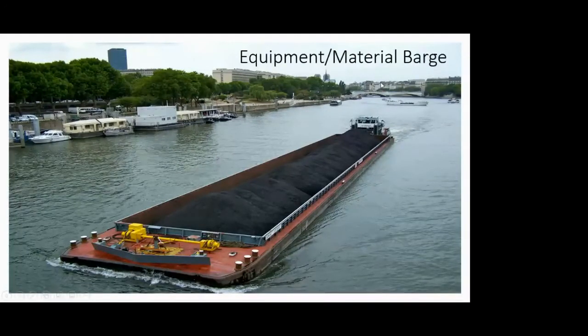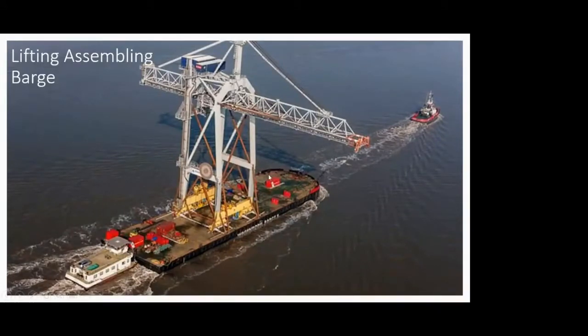Another type of barge is a lifting assembly barge. It is again a floating structure at the bottom, but the difference is we are not loading it with cargo material or containers. Instead, we have assembled a crane structure on it — a sort of mini tower crane. This lifting arrangement is done and the barge is driven into the water by small boats. These types of barges are used for lifting assembly — obviously to lift something. We have seen in dredging different types such as grab dredging, clamshell dredging, ladder dredging, or suction head dredging.